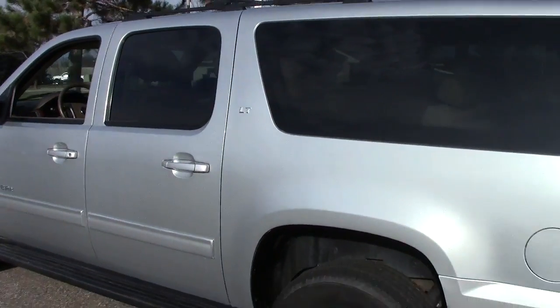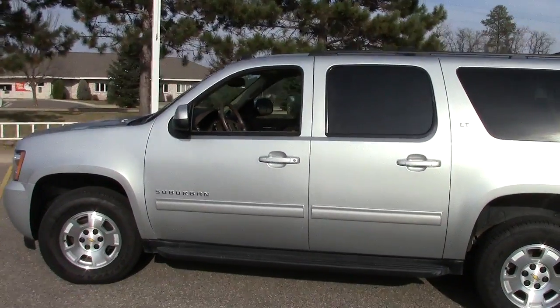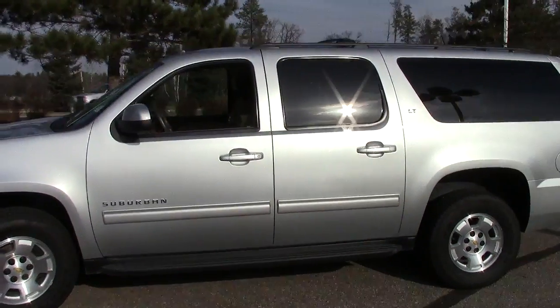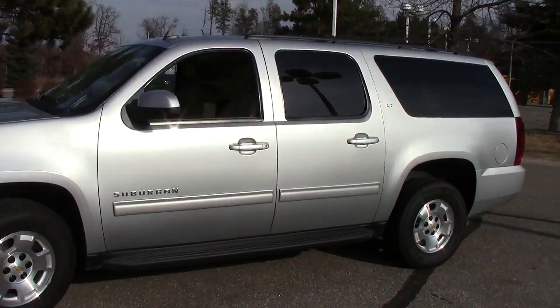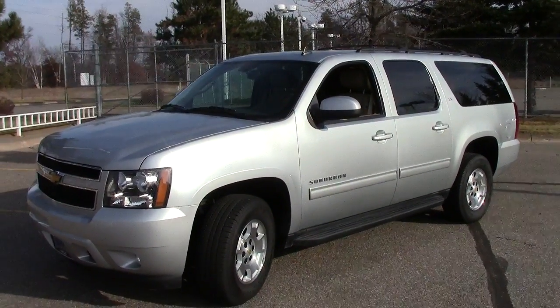You can do just about anything you need to do with a Suburban — great family vehicles. Give us a call, give us a chance to earn your business. Set up an appointment and we'll make sure to have it ready for you. Call Mills Ford at 866-455-7638 today. You will not be sorry.